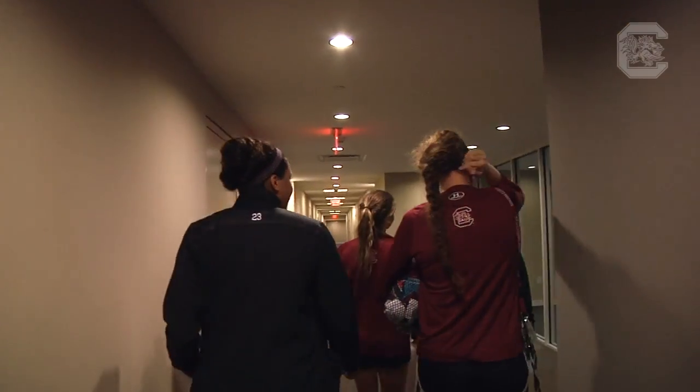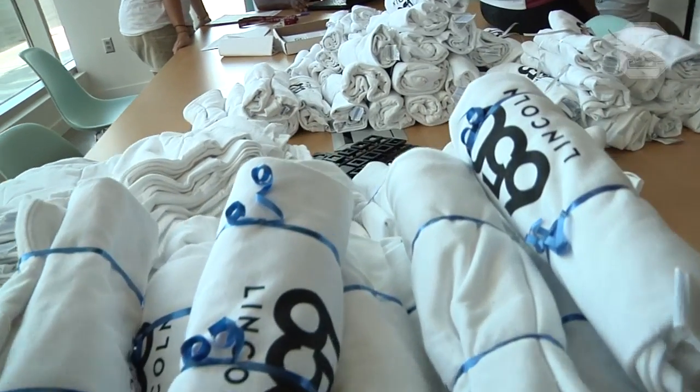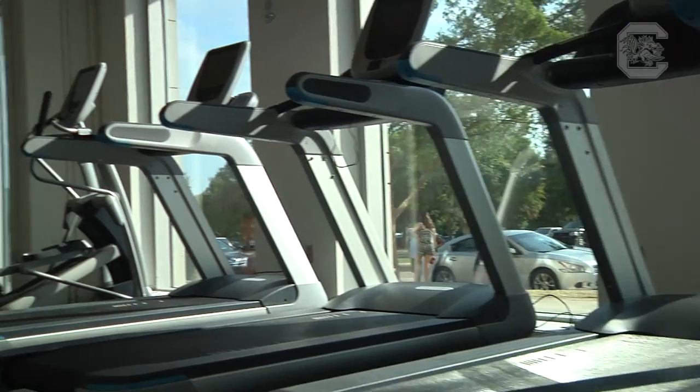That would probably be to be around the guys all the time, to have almost all the team living so close. Oh, game room! And then we also have an awesome fitness center with free weights, cardio equipment, and then a fitness on demand room as well.